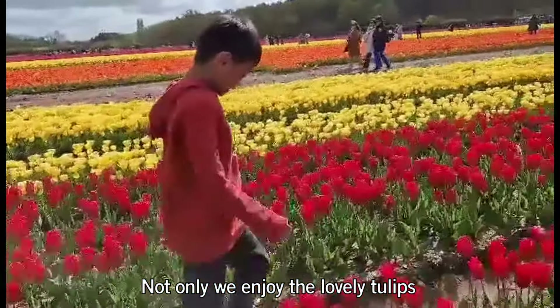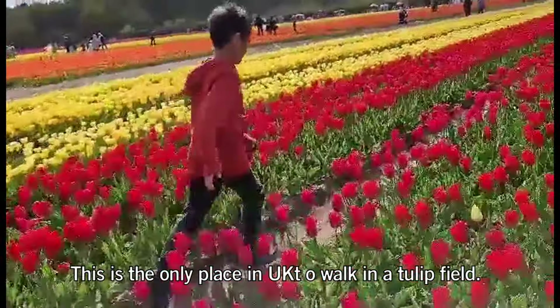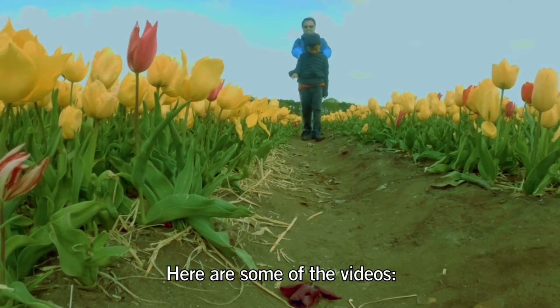Not only do we enjoy the lovely tulips, but this is also supporting a charity. This is the only place in the UK to walk in a tulip field. Here are some of the videos.